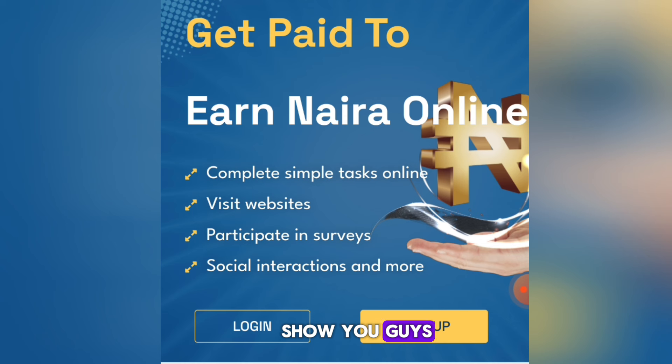I'm going to show you exactly how this platform works. On my balance I have about 1,400 naira, which I made by performing tasks. It has a low minimum withdrawal, so as soon as you get started you can withdraw directly to your local bank account for free.